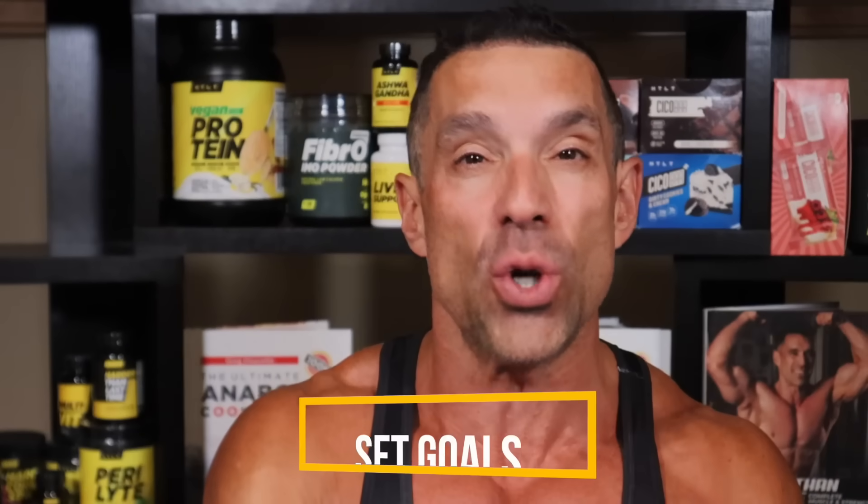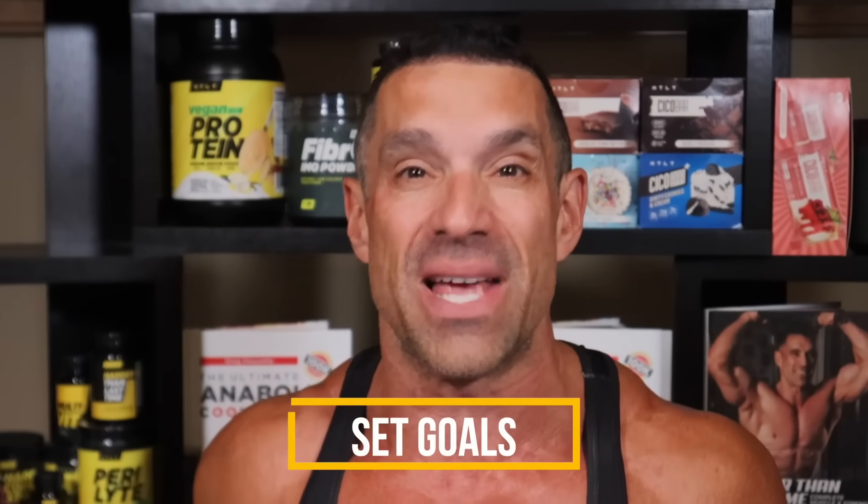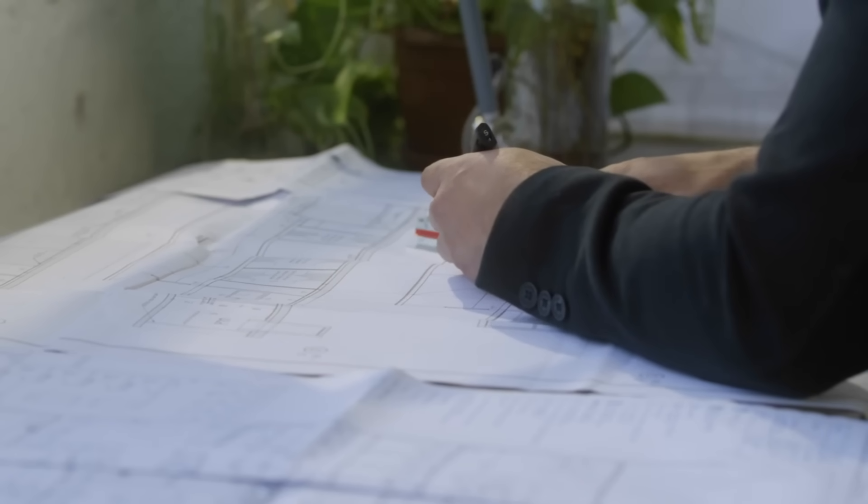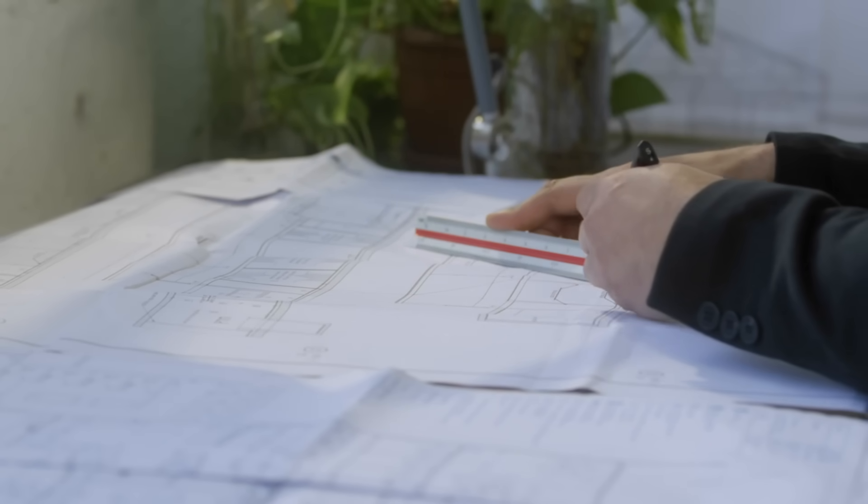Number seven: set both short- and long-term realistic goals, and I want to highlight realistic. I've coached thousands of athletes and almost always the goals make no sense — they're simply not possible. Wanting to put on 15 pounds of muscle and lose 50 pounds of fat in three or four months is not going to happen even in a year; that would be extremely difficult for most people. In three to four months, if you're lucky, you might build five pounds of muscle, but it's very easy to lose 10 pounds of fat. Understand it's going to take a lot longer to build muscle, but losing body fat is going to be a lot easier.